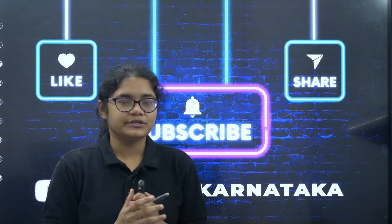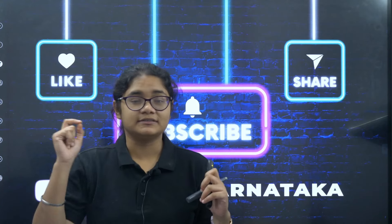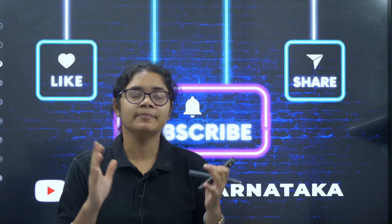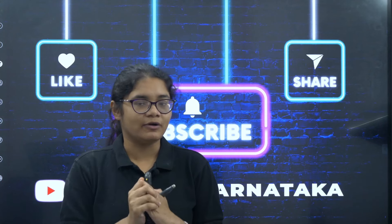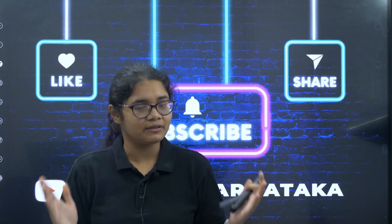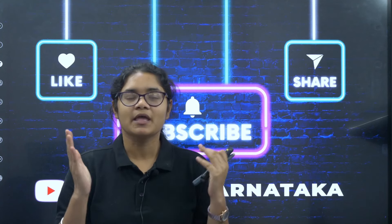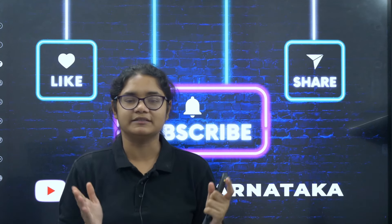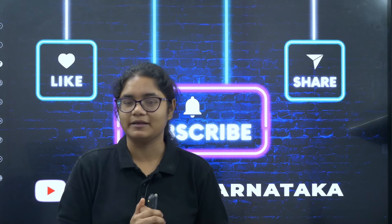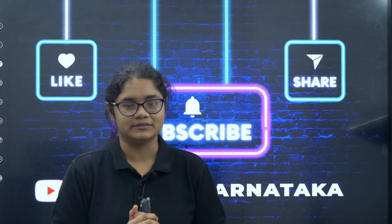Students, we are at a very crucial stage of the counselling process. This is what will decide the next four years — which college, which course you are getting. So invest your time wisely and smartly and make the best preference list. If you have any doubt, please comment down — we will be more than happy to help you. If you found this video helpful, please like, share, and subscribe to our channel. Thank you for watching and all the very best for your KCET 2024 counselling process.